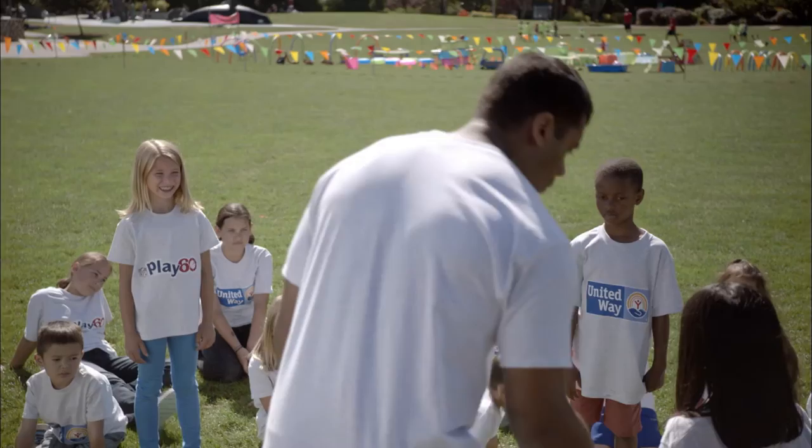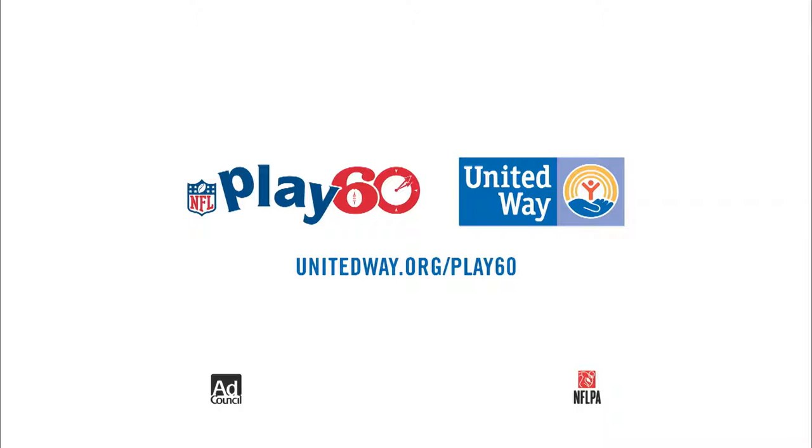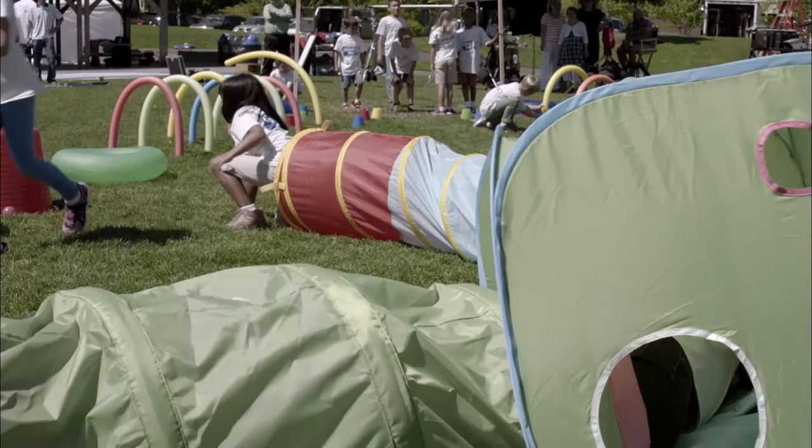Don't worry — 74 people were picked before me in the NFL draft! To fight childhood obesity, United Way and the NFL are helping kids play at least 60 minutes a day. To get involved or donate, go to unitedway.org/play60.